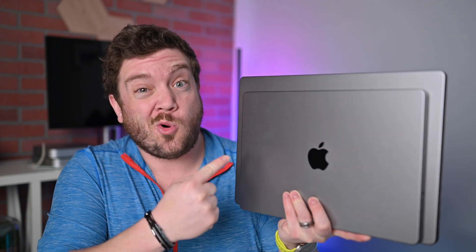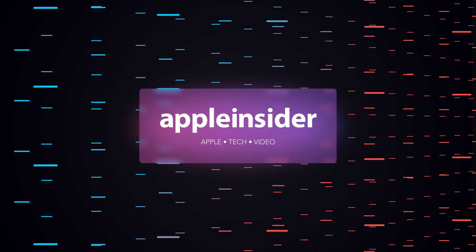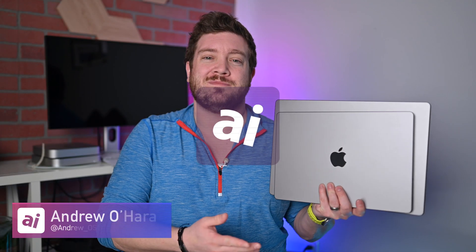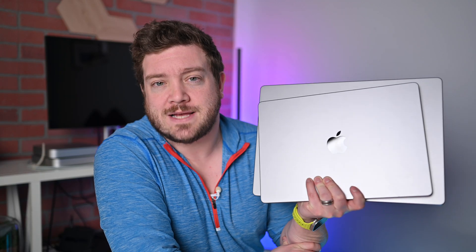Which laptop should you buy? Apple's 14-inch MacBook Pro or the 16-inch MacBook Pro? What's up, folks? Welcome to Apple Insider. It is Andrew here. I hope you're having a swell day, but I'm here to talk to you about Apple's latest laptop offerings and whether or not it makes more sense to go with the 14-inch MacBook Pro or the 16-inch MacBook Pro. We're going to talk about the design, specs, and what the differences are between these two laptops.